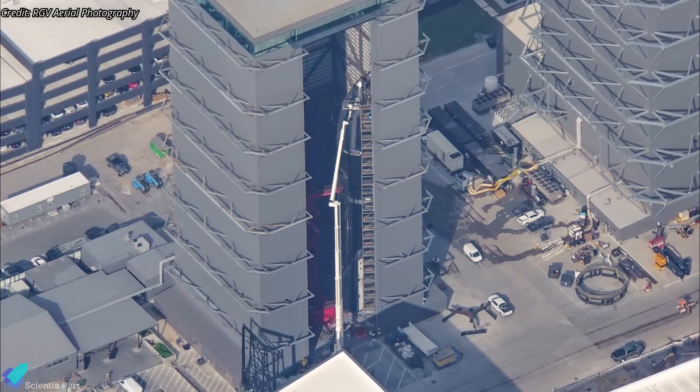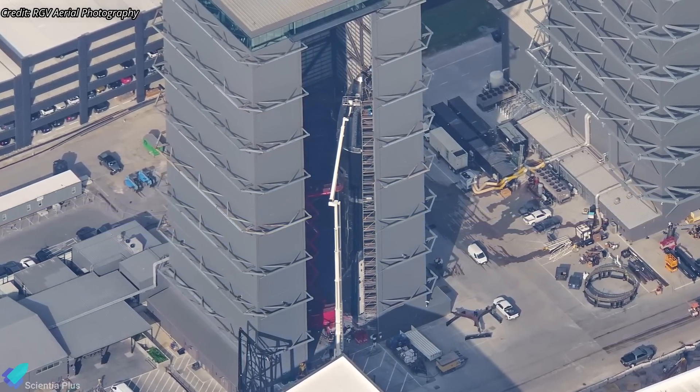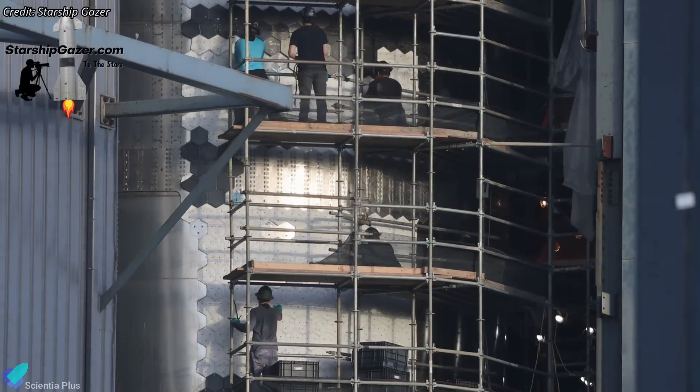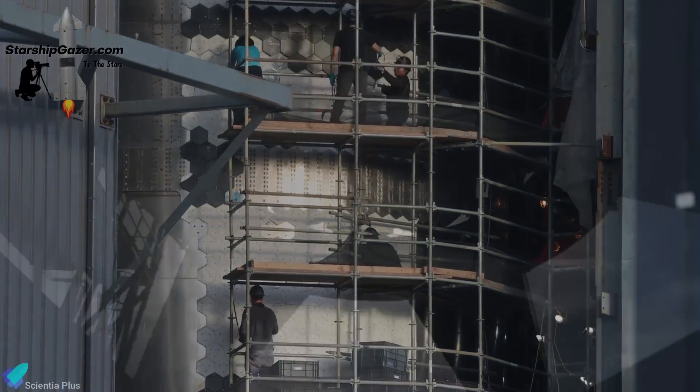Inside the high bay, teams are reinstalling heat tiles on Ship 31. Similar to Ship 30, all of Ship 31's tiles will be replaced with new and stronger heat tiles in the coming weeks. Once this process is completed, the ship will be sent to the Massey's site for static fire testing.